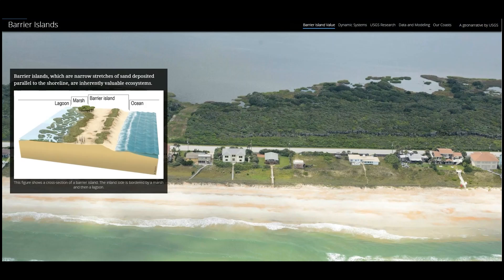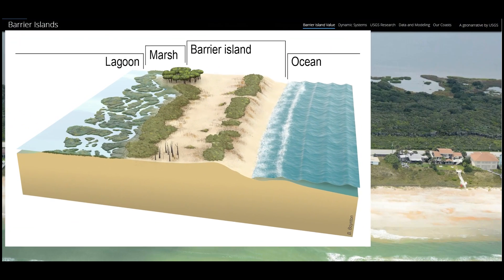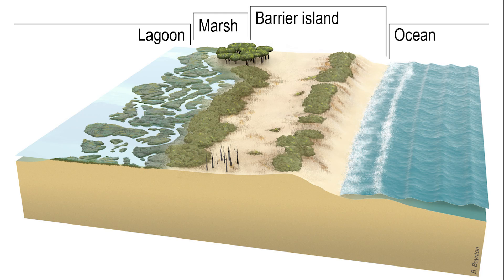Typically, barrier islands have a lagoon of water between them and the mainland, then a marsh or wetland environment, then sandy dunes and a beach face that leads out to the open ocean.